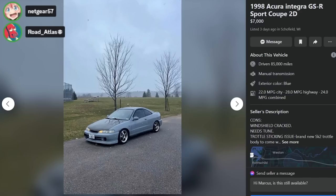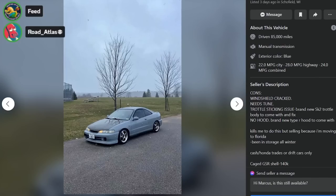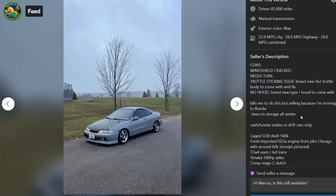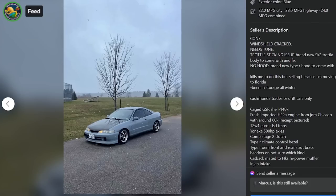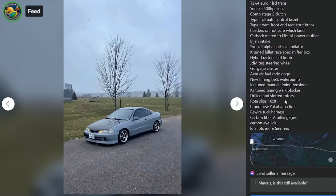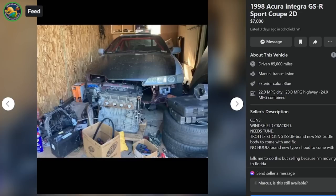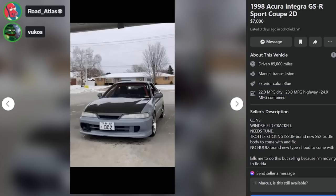Here's one with the JDM front end: windshield crack, needs tuned, throttle sticking issue, brand new S2K throttle body to come with and fix it, no hood but a brand new Type R hood to come with it. 'Kills me to do this but I'm moving to Florida, been in storage all winter.' Caged GSR shell, 140k, H22A swap with around 60k, T2W4 Euro R LSD trans, Yanaka 500-horsepower axles. H22A swap JDM front-end Integra for seven thousand dollars.